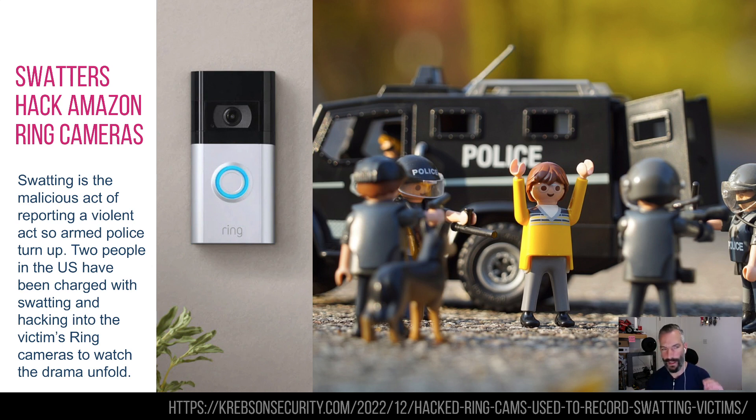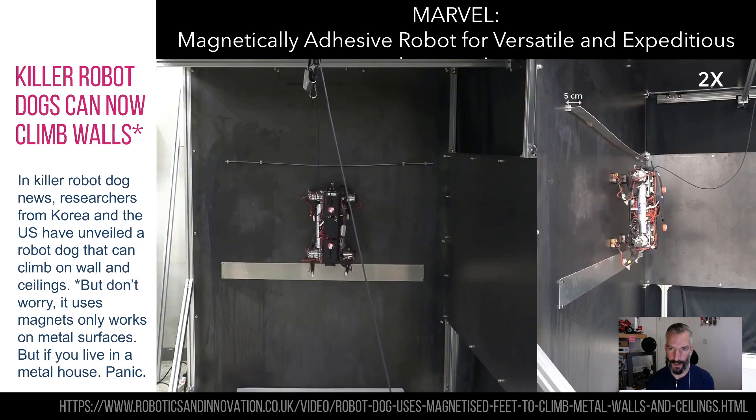It involved people who had Yahoo email accounts using the same password for their Ring device. So if that's you, please change it now.